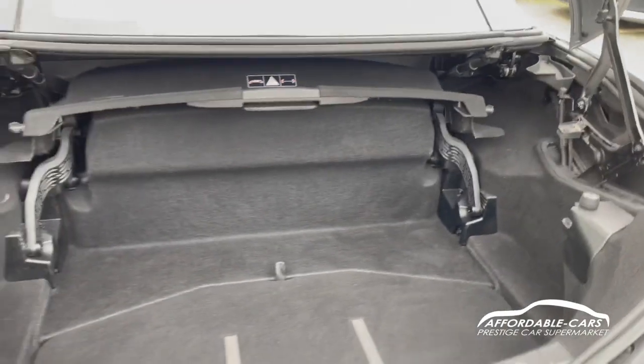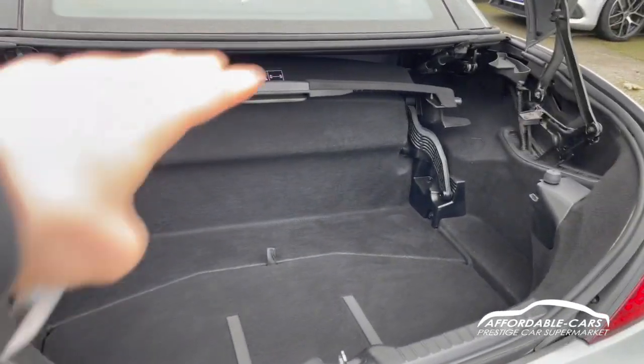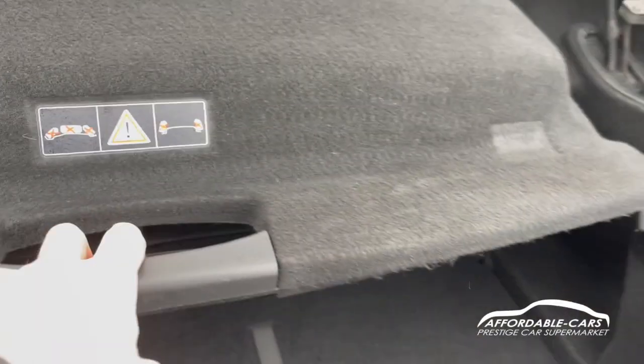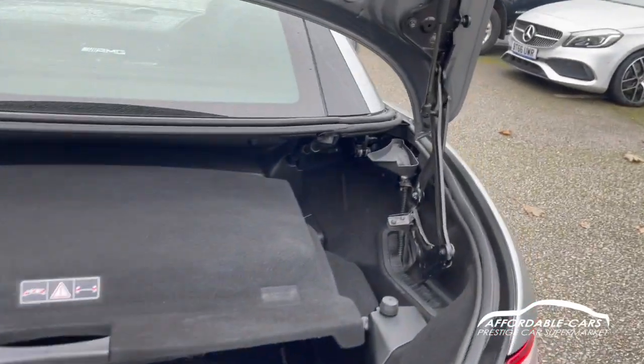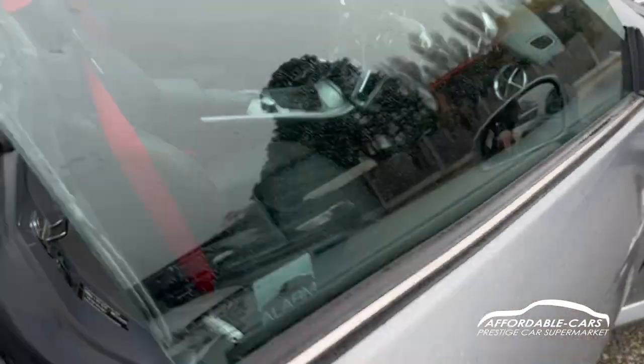In the boot you can see there's nice boot space for a convertible. With the load space cover up and the separator in place you won't be able to put the roof down, but if you pull it down you can put the roof down — you've just got a little bit less room, but still enough to fit a few bits in there.